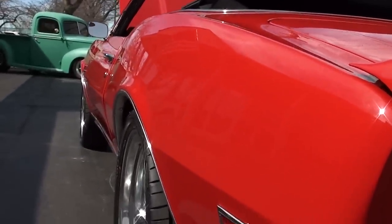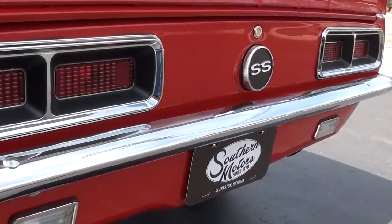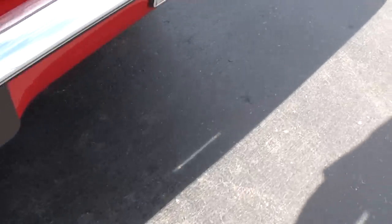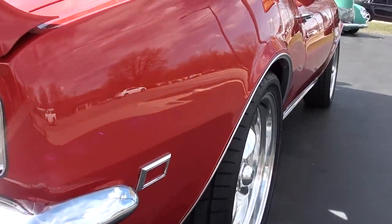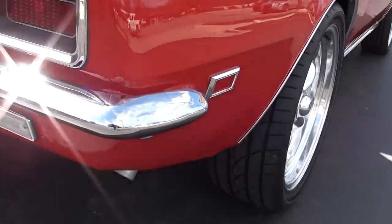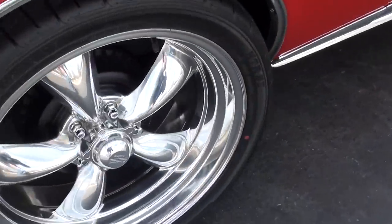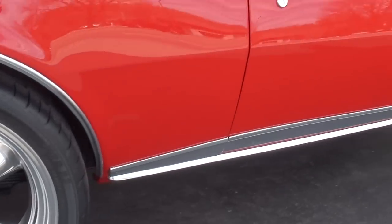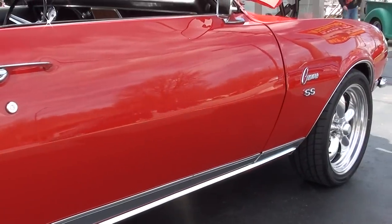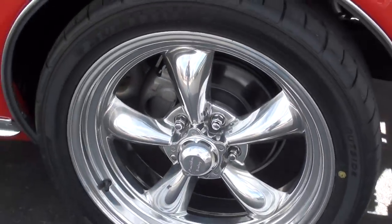Car's laser straight down the sides. It sits down just a little bit. We took some really nice photos of the underside of the car for you. Brand new 18 and 20 inch American Racing wheels — got all new rubber all the way around it. Front disc brakes.